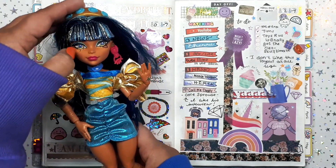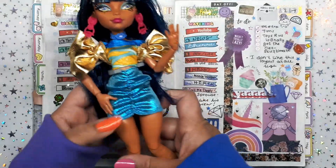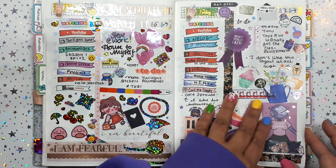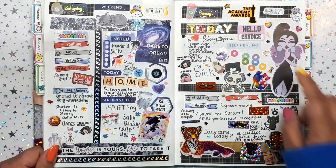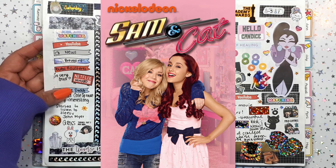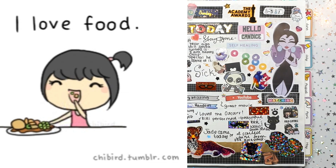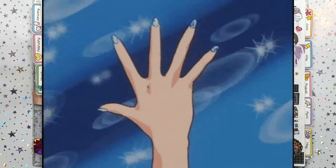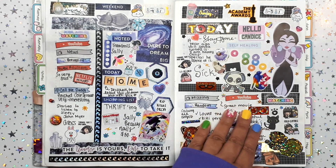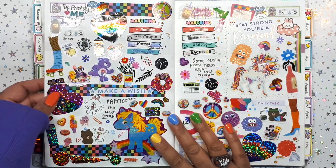I got my Cleo de Nile Skull Mates — I finally got her, she's so gorgeous! It was so difficult to find on Amazon. It was in a mystery box, which was strange since you could see it was her on the cover. She sits on my desk now — big Cleo de Nile fan over here. I went to Sally's Beauty and spent like $50 on nail stuff.